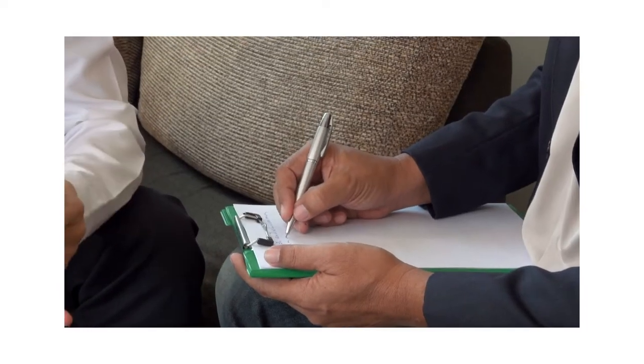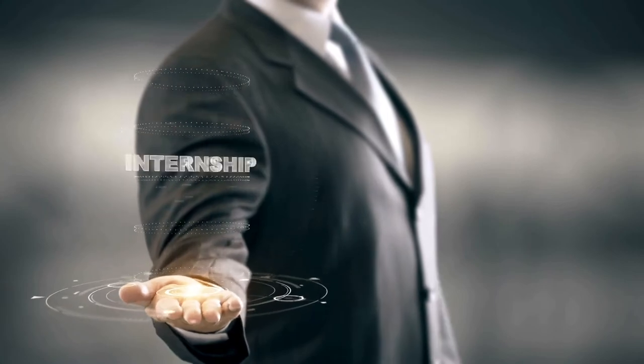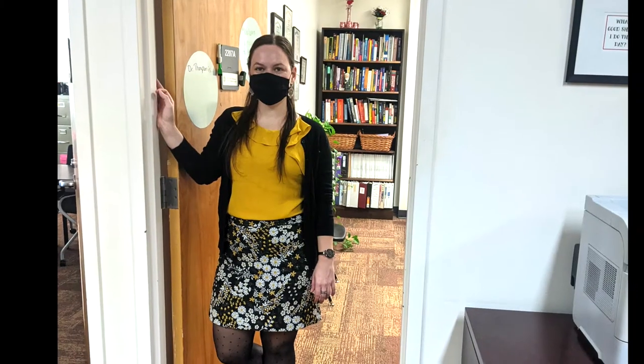Right now, let's meet Dr. Ebner, the Director of Clinical Training. She oversees all of our students' clinical experiences, from your first practicum all the way through internship. Say hi to Dr. Hall, our newest faculty. We'll head downstairs and meet Dr. Thompson.